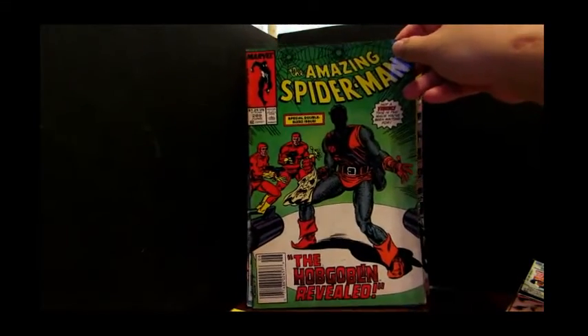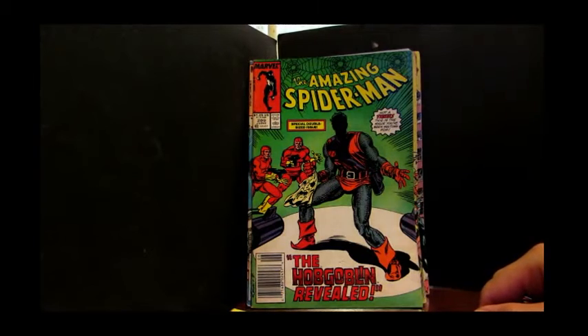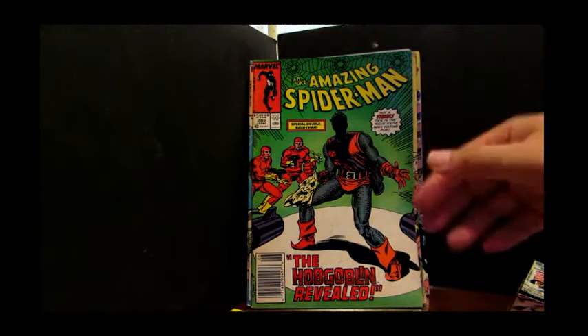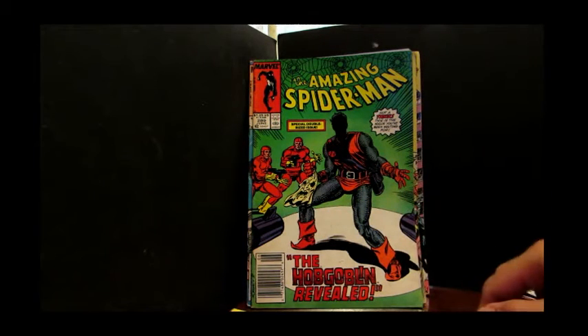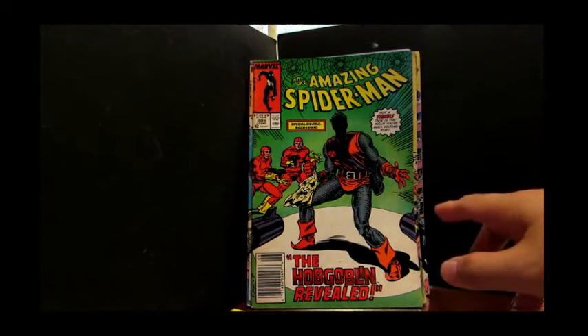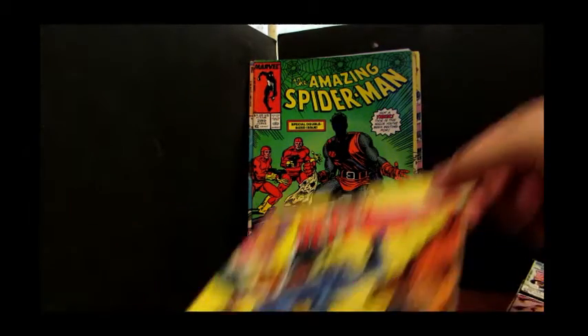Amazing Spider-Man 289. The condition is not too bad at all, and what makes this special is it's a special double-sized issue. It says 'The Hobgoblin Revealed,' and I think it's true — they did identify and reveal the identity of the Hobgoblin.